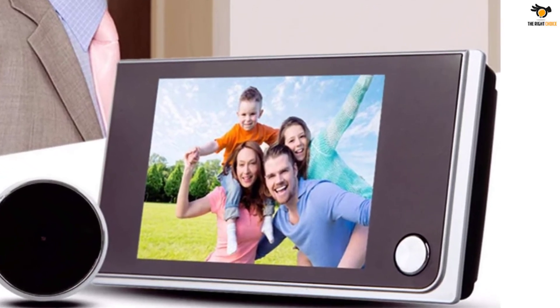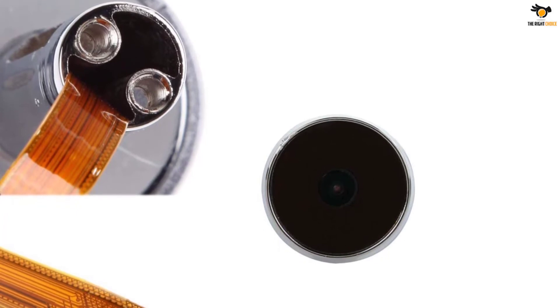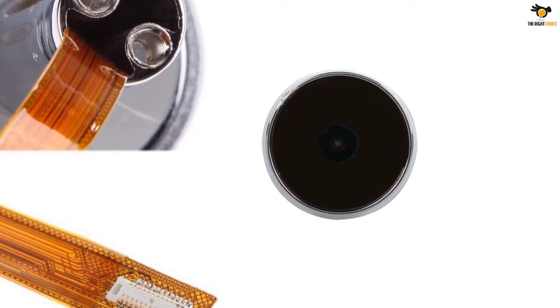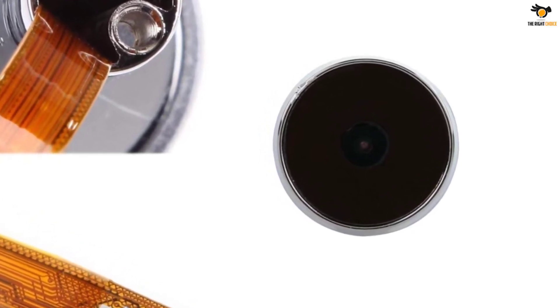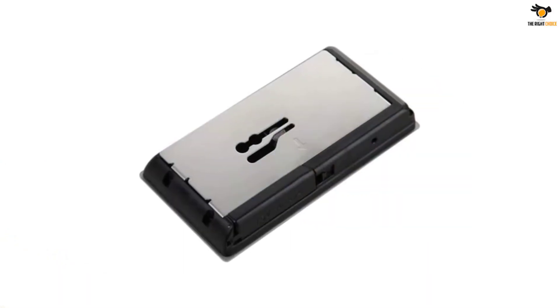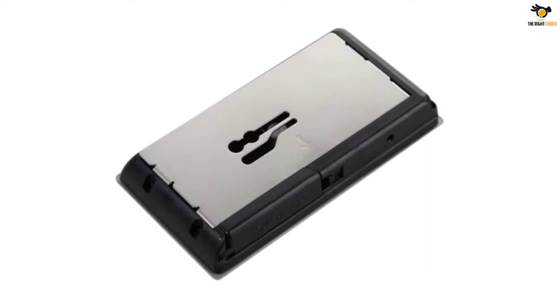Considering the given price tag of this peephole camera, you get an average resolution of 480x320. Fortunately, this peephole camera still offers a field of view rating of 120 degrees, which is quite great for the given price. Taking a look at the compatibility of this peephole camera, you can use it with peephole sizes of 14 to 28 millimeters, which is pretty great.